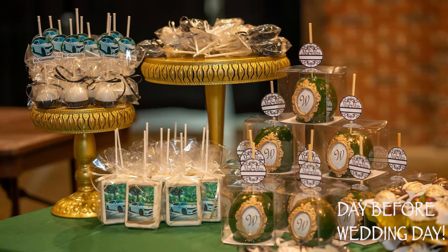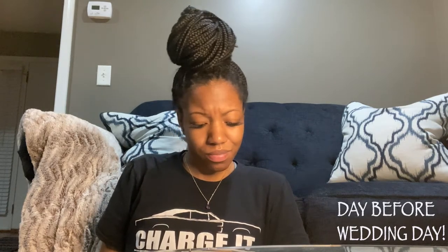On the wedding day itself, of course it's hair and makeup. Have your honeymoon and wedding night luggage ready — our honeymoon luggage was ready but our wedding night bags were not, which caused some scrambling.